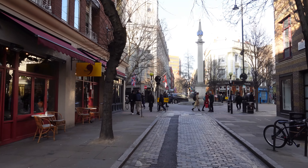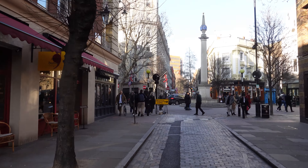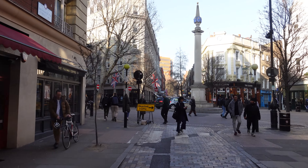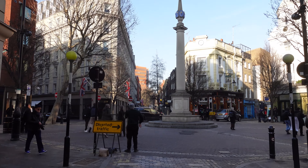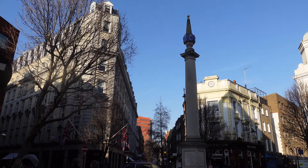Seven Dials is a very small area of London, but it also represents a roundabout — a very small roundabout with, guess how many roads off it? That's right, seven. Seems to be a magical number around here.